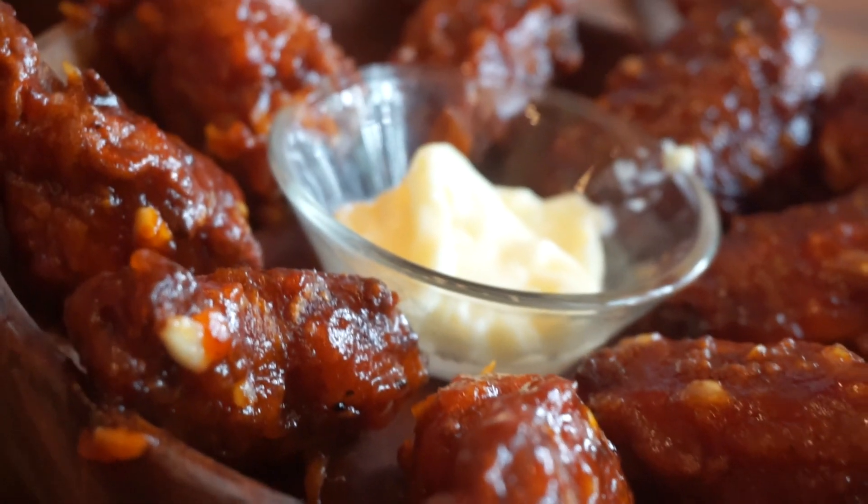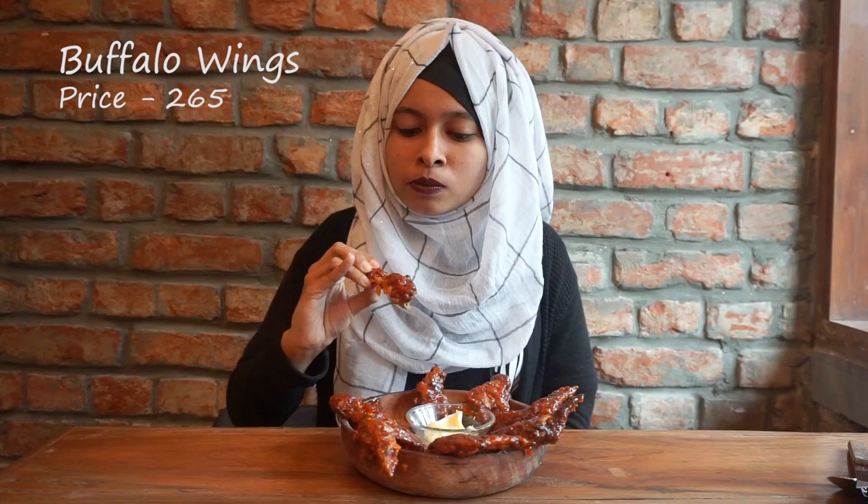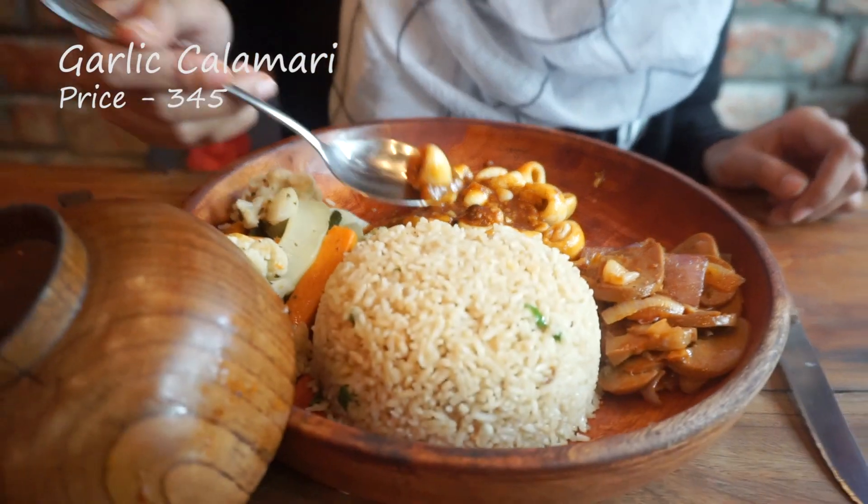Firstly I'm tasting the buffalo wings — it will cost you $2.65 for eight pieces. I must say this is the best buffalo wings I have ever tasted. I'm definitely gonna rate this a 10 out of 10.